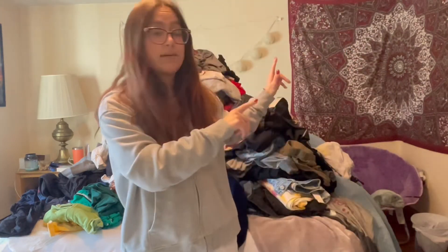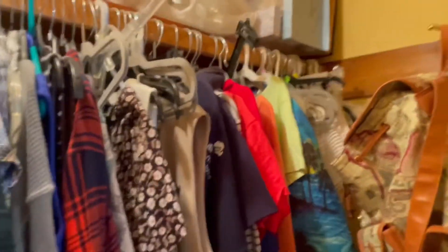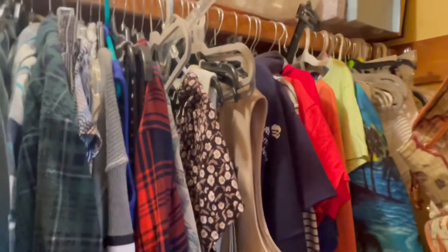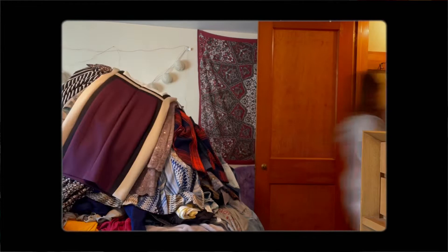Everything here right now is the stuff that was laying around on my floor, my chair, and in my big dresser. I won't dive too much into that other dresser since it's more like PJs and undergarments. We have a lot to work with, and this isn't even including the stuff that's in my closet right now, or what I left at school. I'm going to take everything out of my closet — try things on, see what fits, what's out of style, and go from there.